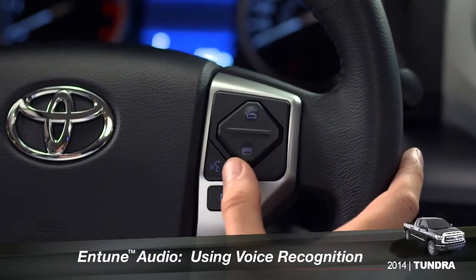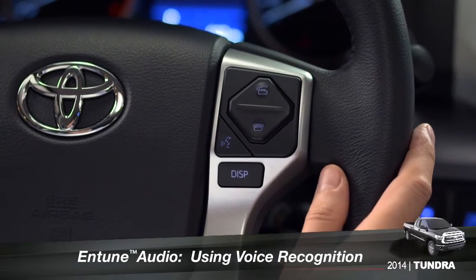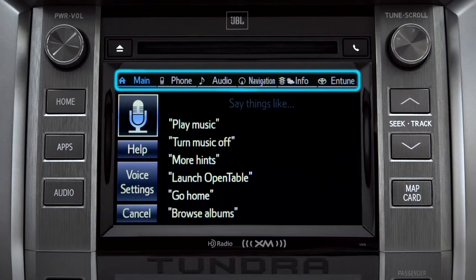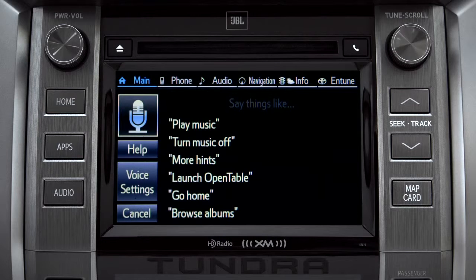To use the voice recognition system, press the talk switch on the steering wheel. The voice command screen will appear with a list of sample commands. Command categories are listed across the top of the screen. After you hear the beep, you can say one of the category names or use a more specific command.